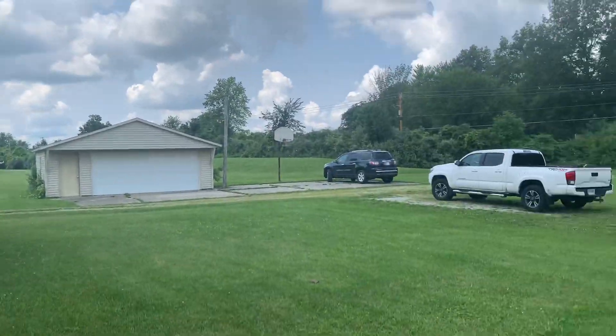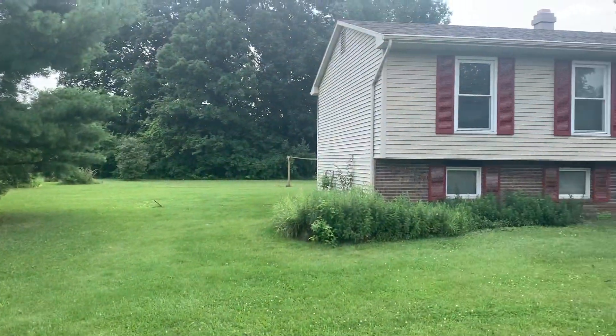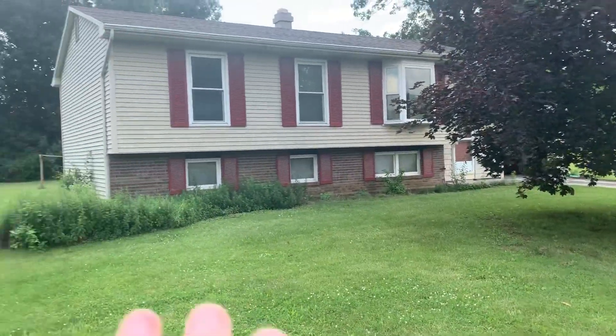They got to pick the house — they've got a nice piece of ground here with some outbuildings. The house was just too small for them, so they're going to add on to it and turn the existing garage into a living room to get more square footage.